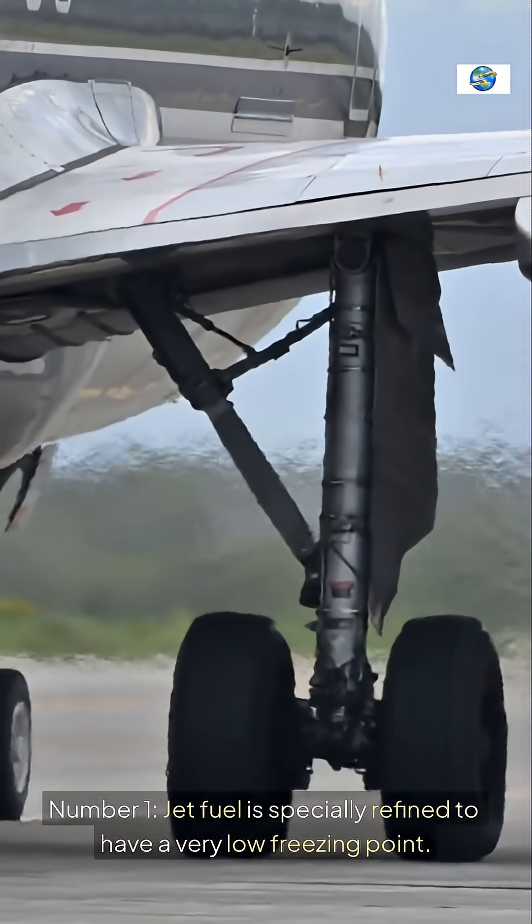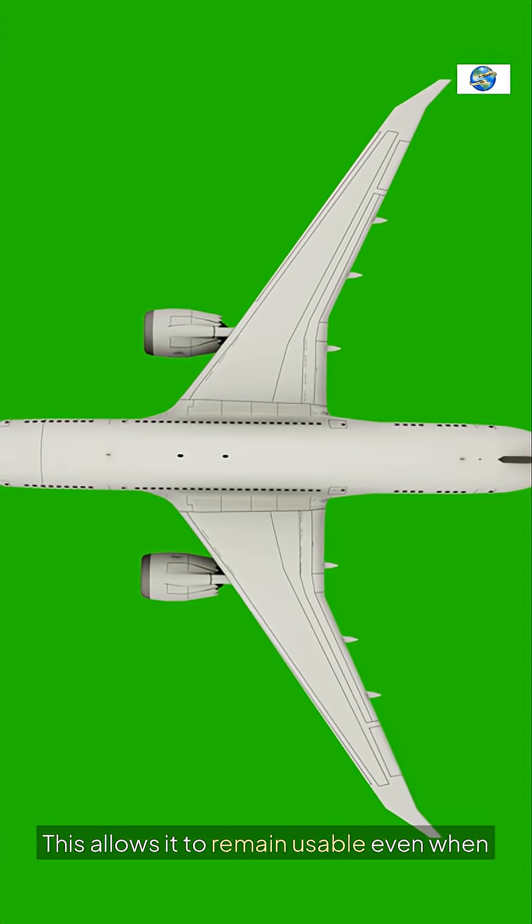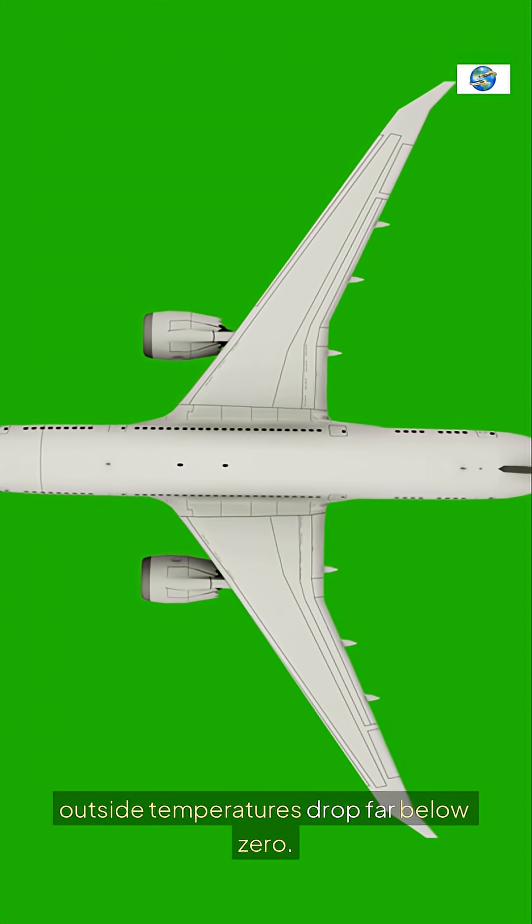Number one, jet fuel is specially refined to have a very low freezing point. This allows it to remain usable even when outside temperatures drop far below zero.